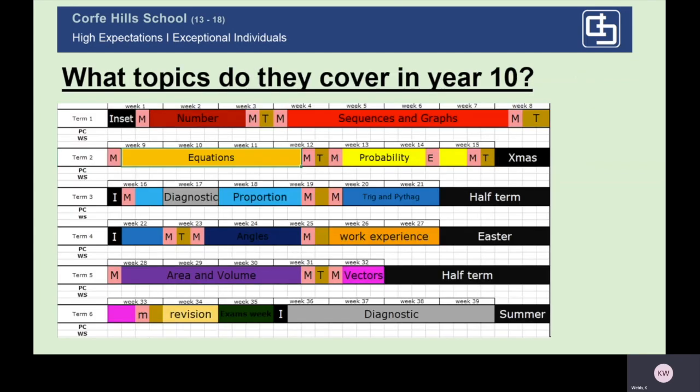So what topics do they cover in Year 10? We break the academic year down into different topics that normally last about half of a half term, and within each topic they're broken down into sub-topics. For example, within equations, it will start at very simple one-step equations and go all the way up to more challenging work, spanning across both tiers. Each class teacher will take their class as far as they can go, and tiering decisions are made more during Year 11.